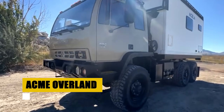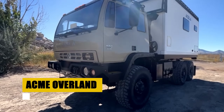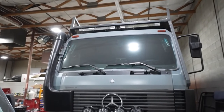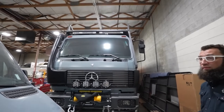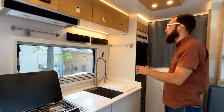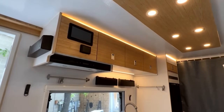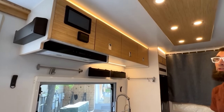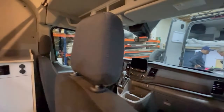Acme Overland, nestled in the heart of Salt Lake City, Utah, embodies a commitment to excellence in the world of overland adventures. Since 2012, this pioneering company has been custom-building expedition vans and trucks, each designed to meet the unique demands of off-grid living and exploration. At Acme Overland, the journey from dream to reality is a collaborative process — starting with the perfect base vehicle, clients work closely with Acme's team to design and outfit their mobile sanctuaries, ensuring every adventure is supported by unmatched quality and innovation.